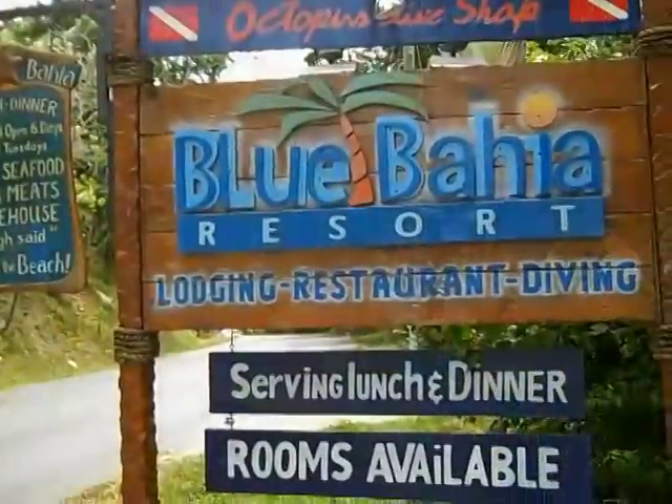Hi, I'm TJ Lynch for BuyRoatan.com. Tucked away in Sandy Bay is a little hidden hideaway called the Blue Bahia Resort, and I have just listed a condo in there for a 30-day special. If your dream is to buy something in Roatan and come down and visit often, then listen up — this is for you. There's financing available, and when you're not using it, they rent it out and pay you money.